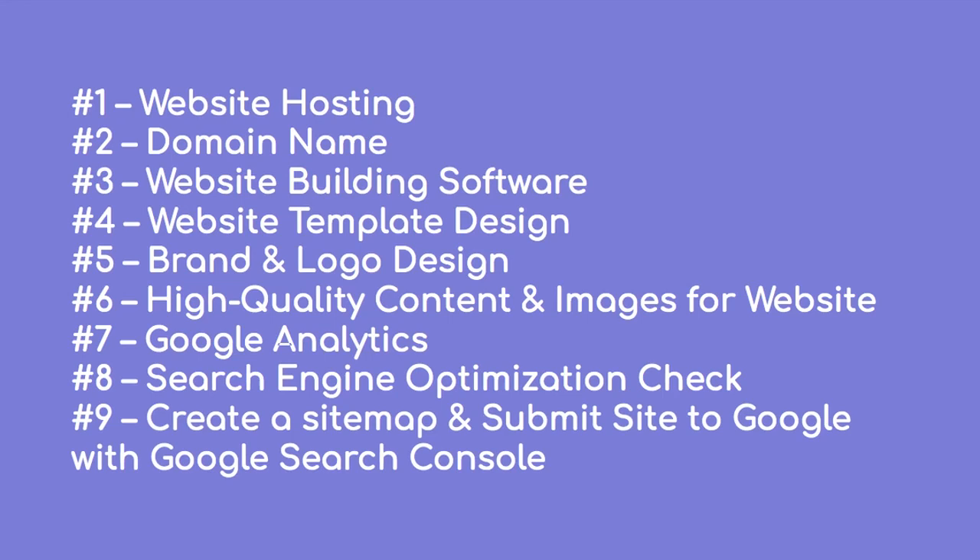Then we move to how the website will look like, including where to get logos and free images, and lastly, how to track your website and submit your new website to Google. Let's go through each point in more detail.